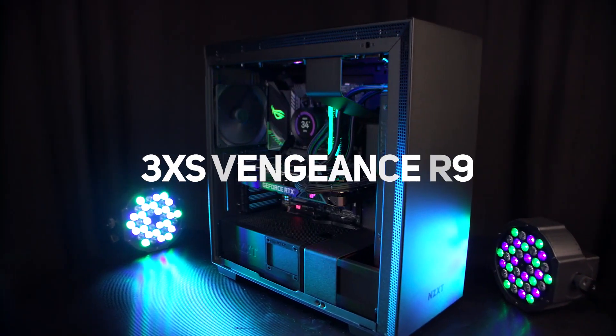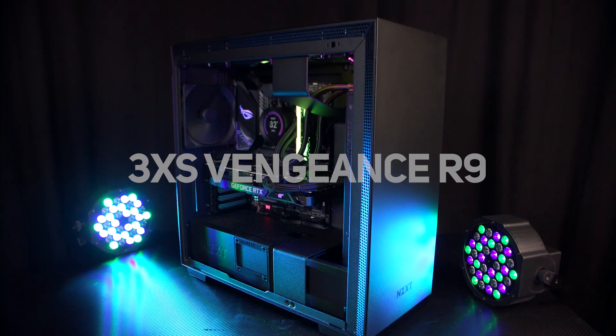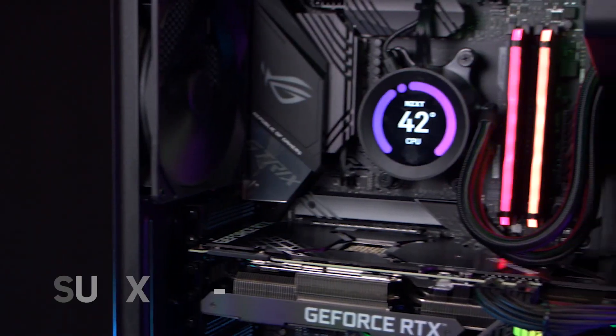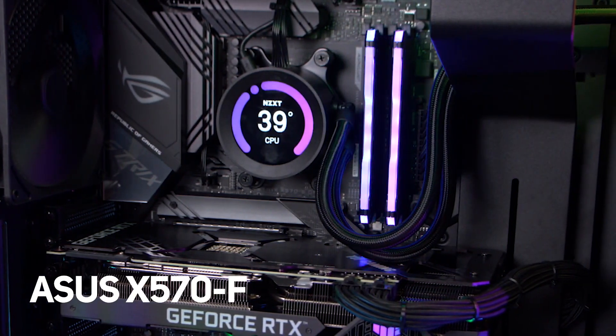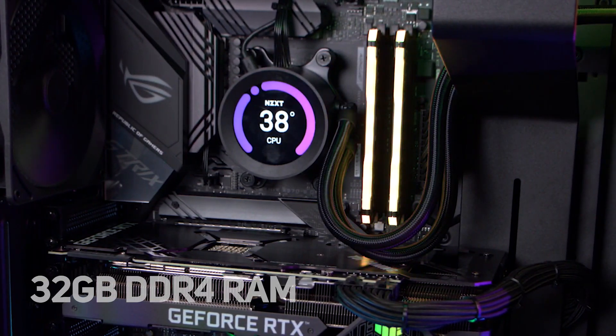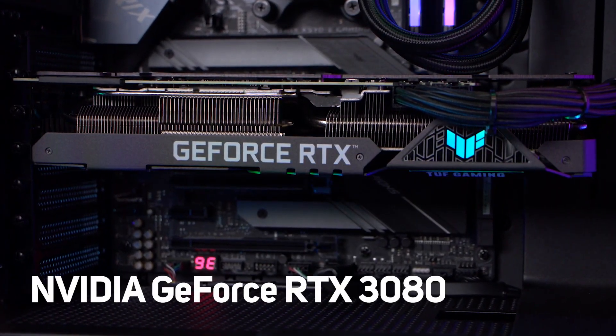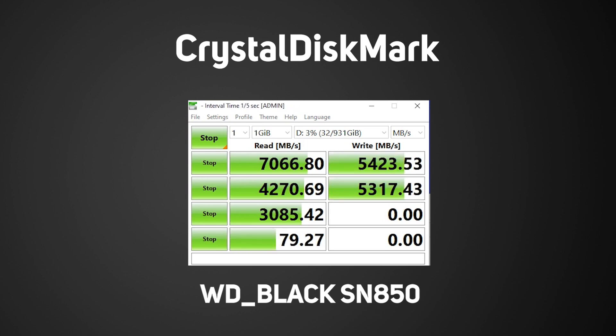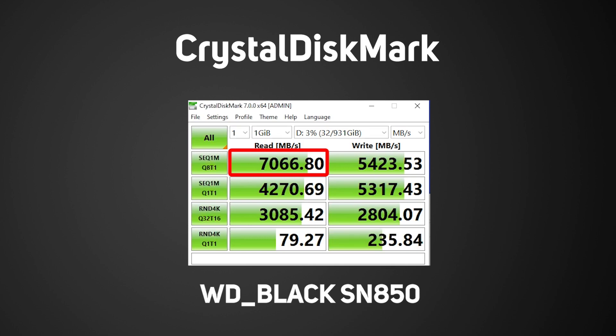Our test system was a 3XS Vengeance R9, featuring an AMD Ryzen 9 3950X, an ASUS X570F motherboard, 32GB of RAM, and an NVIDIA RTX 3080. First up, we're using CrystalDiskMark to do a synthetic benchmark. This allows us to see the potential speed of the drive without any bottlenecks, and true to its spec, we can see that 7,000MB per second is real, with write speed right up there too at over 5,400MB per second.